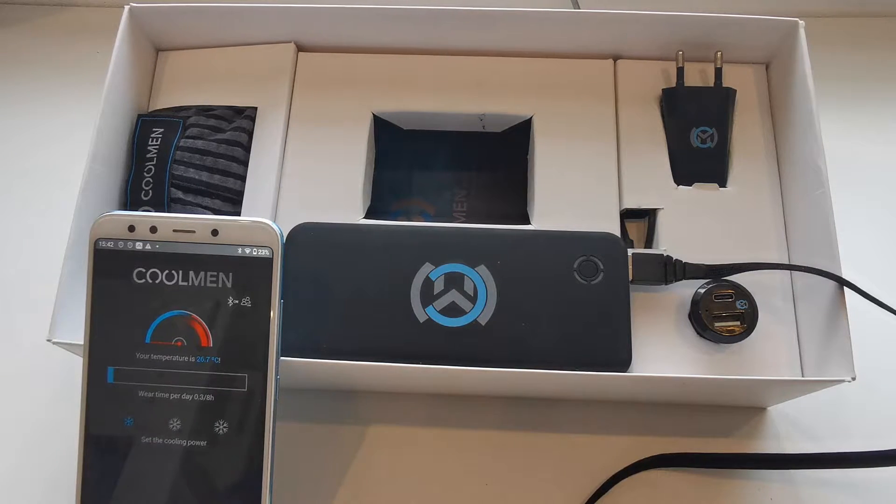Kulman is integrated with the Kulme app, which is available for Android and iOS smartphones. It uses Bluetooth interface for communication.